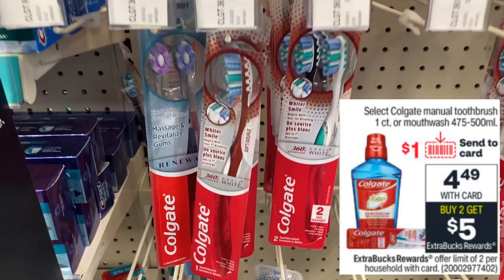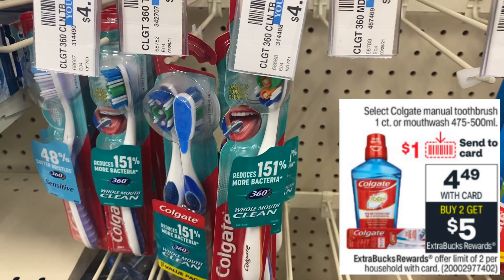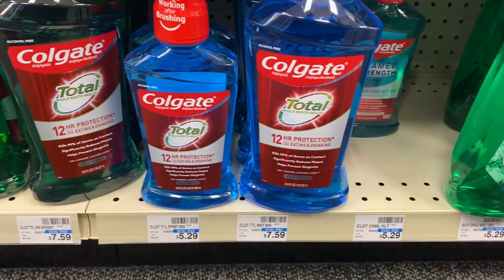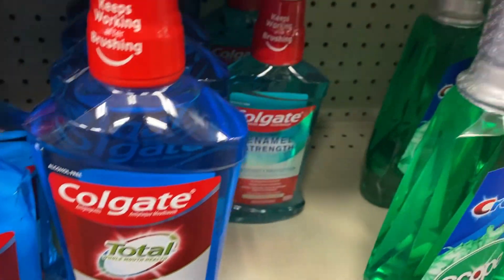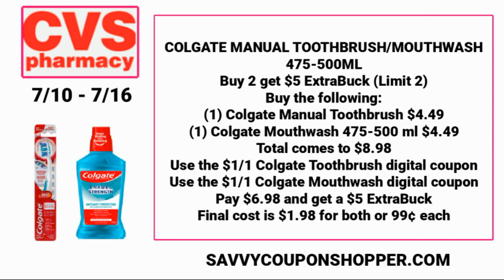Along with Colgate toothpaste, there's a deal on manual toothbrushes and Colgate mouthwash — on sale for $4.49 each and buy two earn a $5 extra buck, limit of two. Per the ad, I'm expecting a $1 digital coupon on the mouthwash and a $1 digital coupon on the toothbrush — I'll confirm Sunday morning. Grab one toothbrush and one mouthwash at $4.49 each, total $8.98. Use those $2 digital coupons, pay $6.98, earn a $5 extra buck back — final cost $1.98 for both, or $0.99 each.